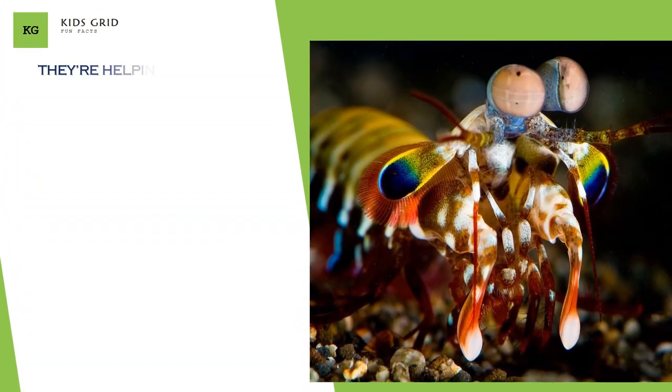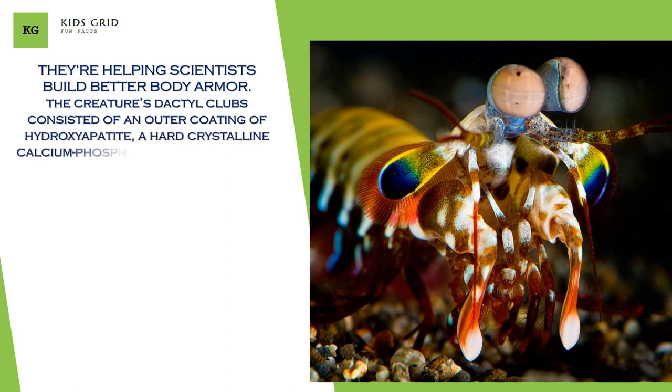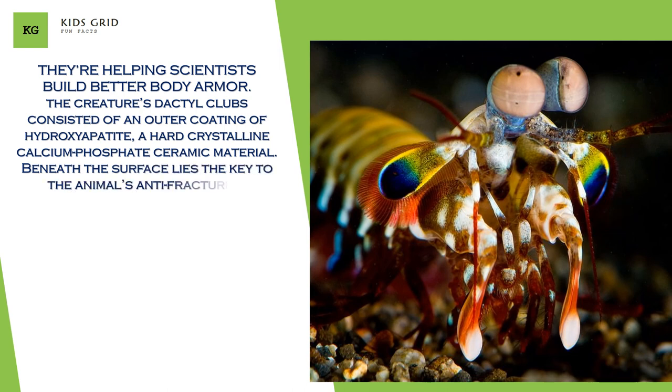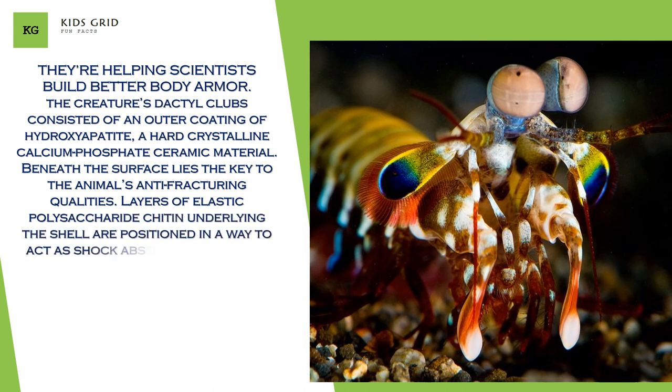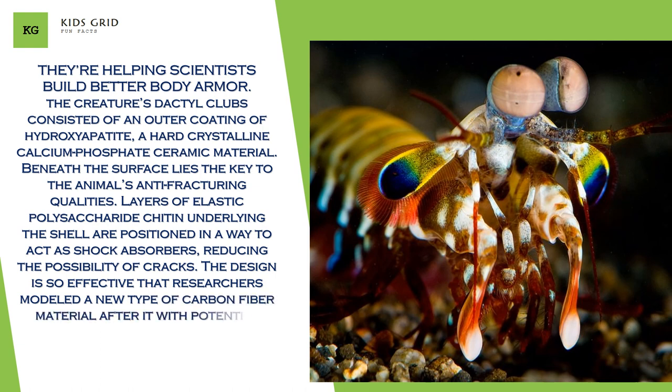They're helping scientists build better body armor. The creature's dactyl clubs consist of an outer coating of hydroxyapatite, a hard crystal calcium phosphate ceramic material. Beneath the surface lies the key to the animal's anti-fracturing qualities. Layers of elastic polysaccharide chitin underlying the shell are positioned to act as shock absorbers, reducing the possibility of cracks. The design is so effective that researchers modeled a new type of carbon fiber material after it, with potential applications in aircraft panels and military body armor.